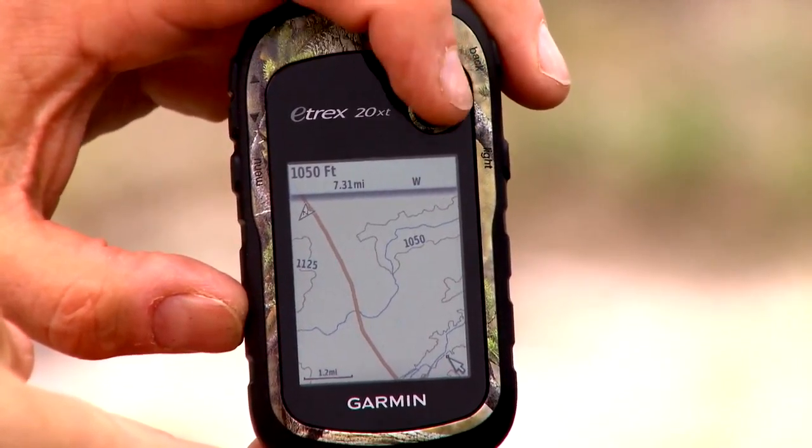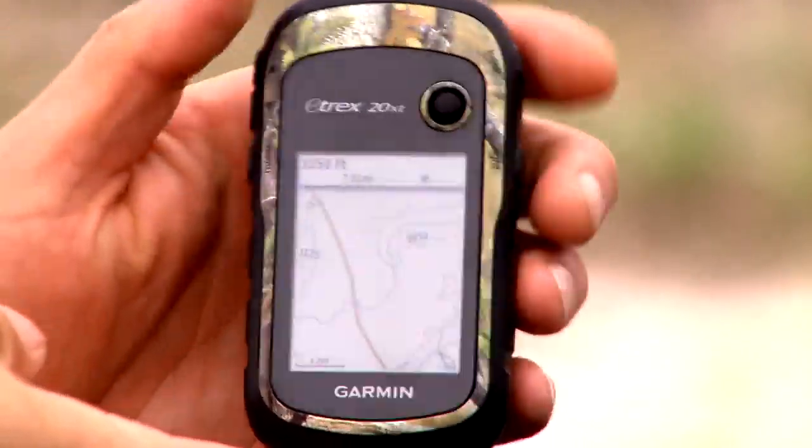The ability to have mapping has come so far — wearing it on your watch, having it on your phone, having it in your hand. It's amazing the technology advances that are out there, and it's something that in a deer tracking scenario is invaluable.